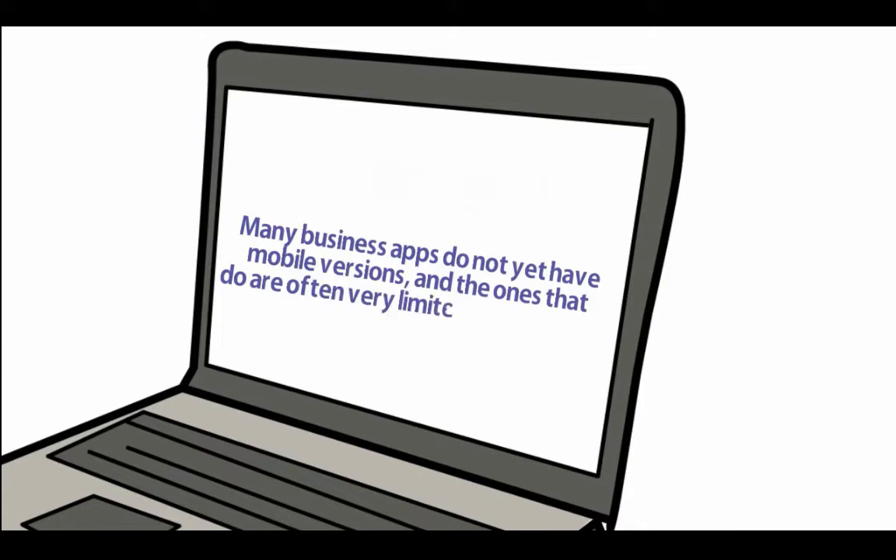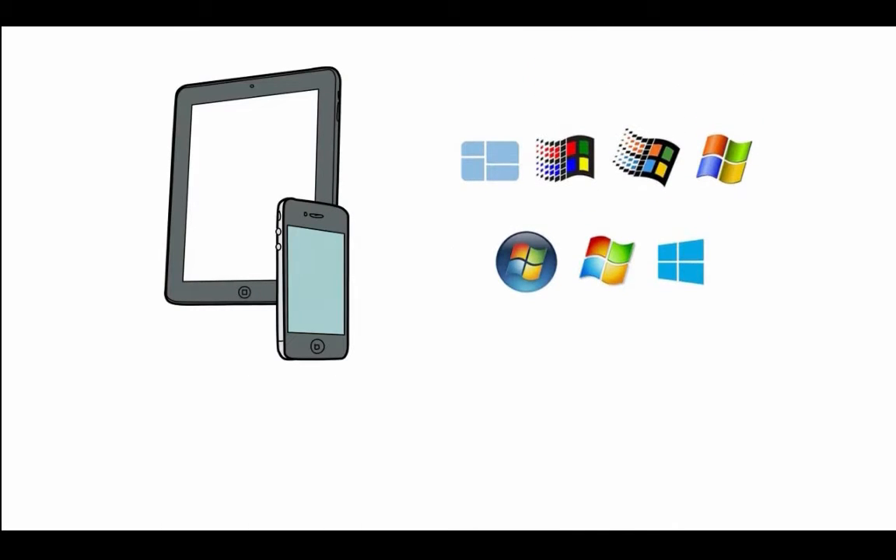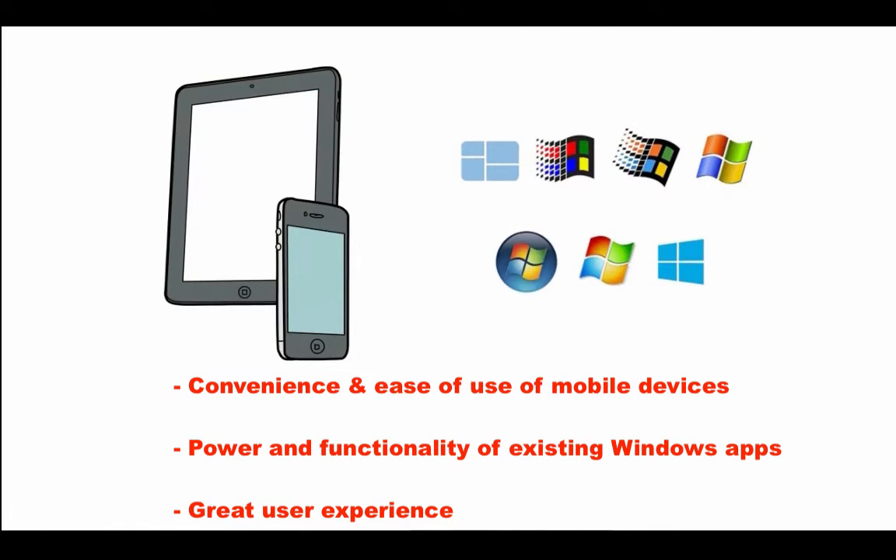And the ones that do are often very limited in capabilities. Wouldn't it be great if you could combine the convenience and ease of use of touch-friendly mobile devices with the power and functionality of Windows apps — and a great user experience?